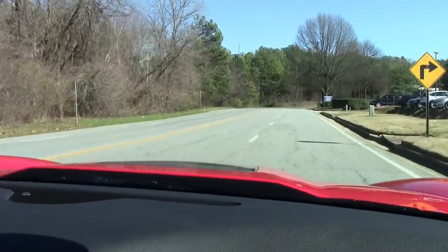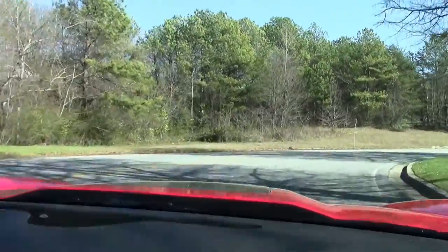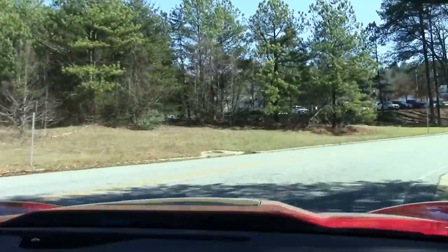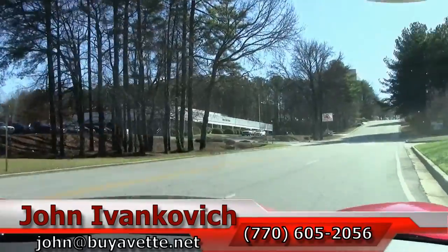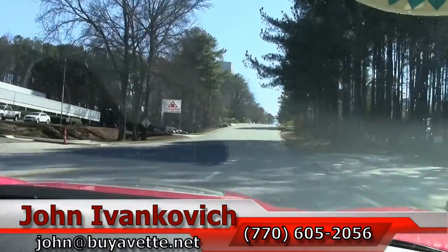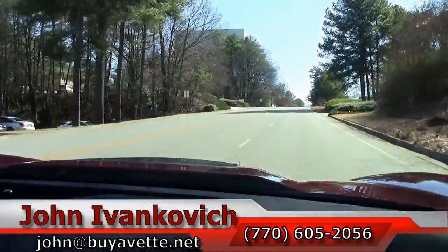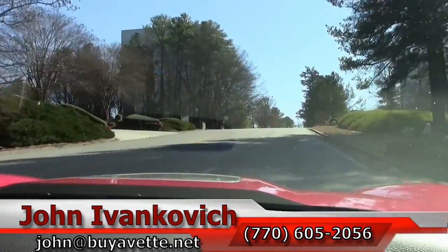I've got three of them. Give us a call at 770-605-2056 or email John at ViaVet.net. And don't forget to subscribe to our YouTube channel so you can see all the cars as they come through. If you have any suggestions on what to do for a video, just let us know. We'll see you out on the road.